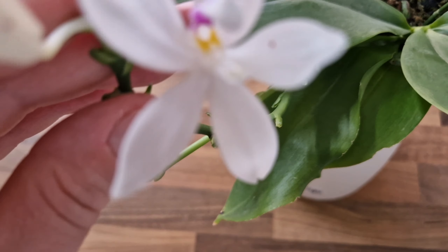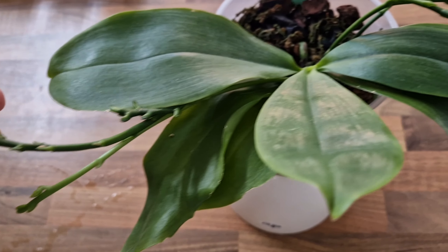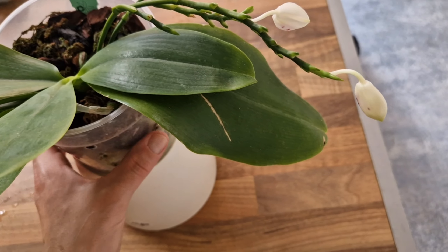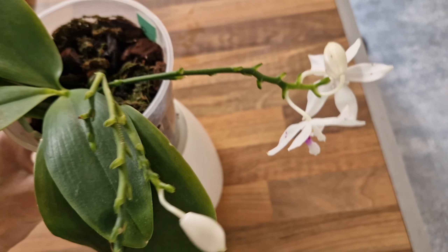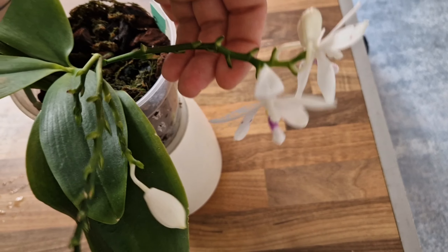Nevertheless, the flowers are gorgeous — pure white, and they have a slight fragrance.